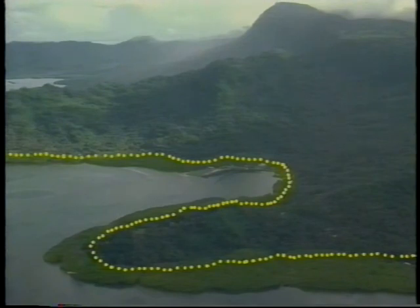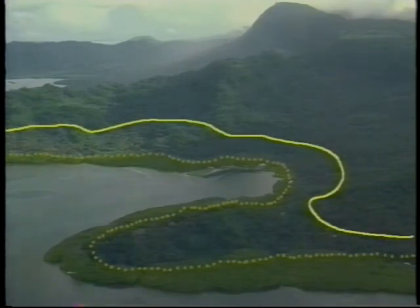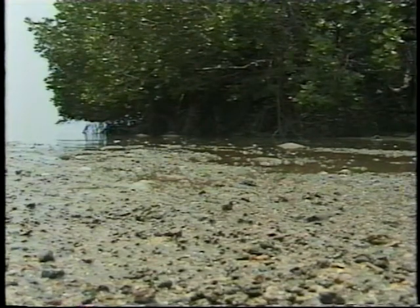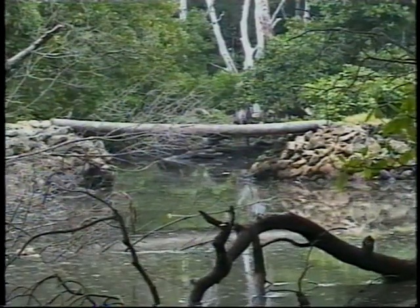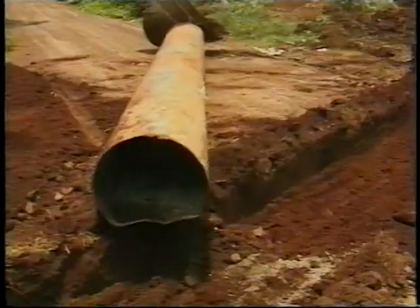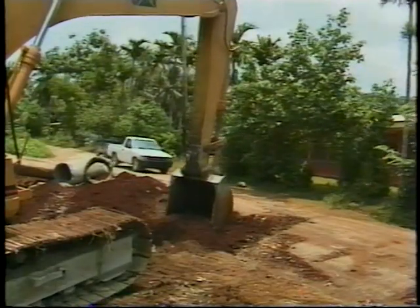Try not to build roads in the mangroves. Instead, follow channel terrain in the uplands. Don't change water flow in the mangroves — look for small seeps, channels, and tidal currents. Don't impound or divert streams. Put culverts and bridges wherever water is moving, and make sure they are big enough for unusually large storms. Using plenty of large culverts will help keep roads from washing out, and it is cheaper to put in culverts than to try to fix the road later.